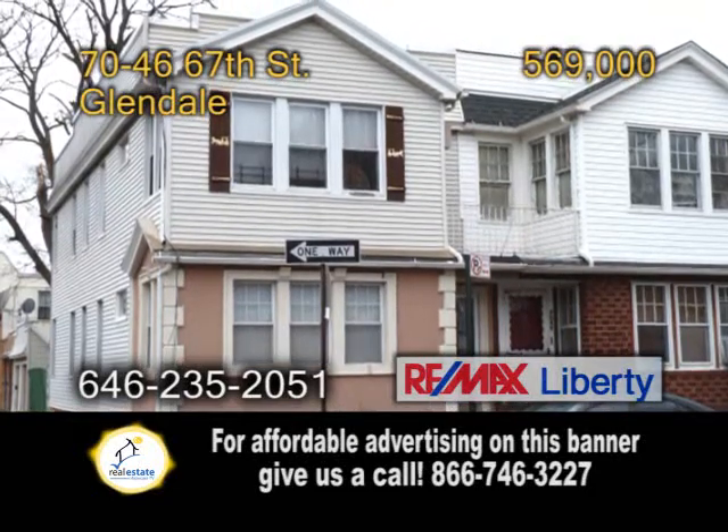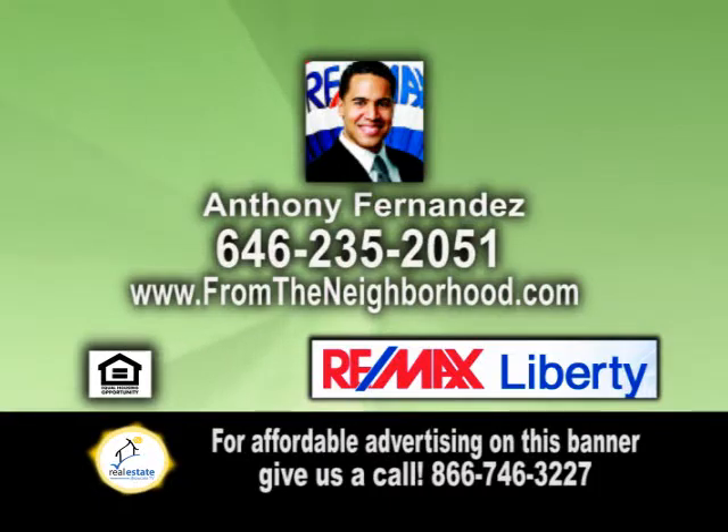For more details or to get your home on REMAX Real Estate Showcase TV, give Anthony Fernandez a call.